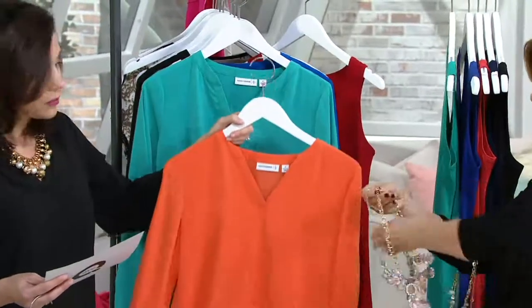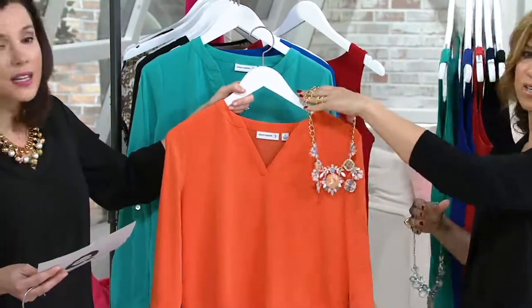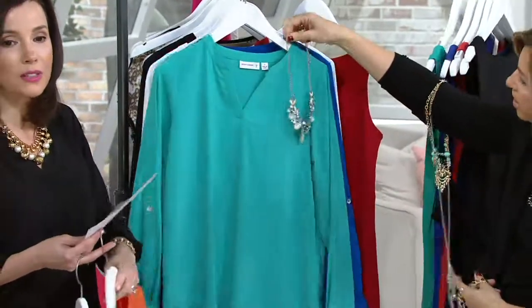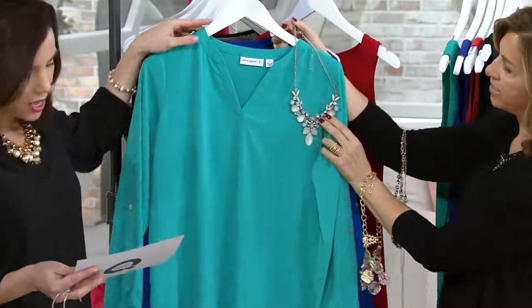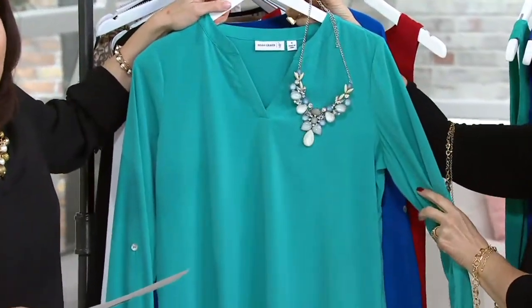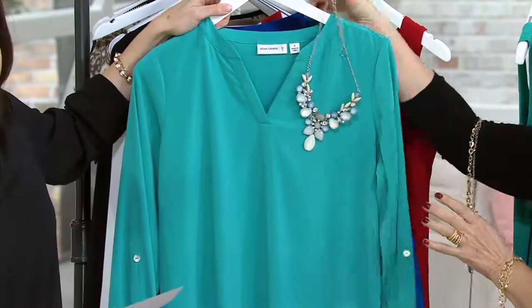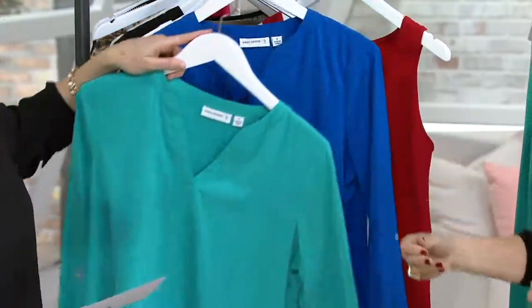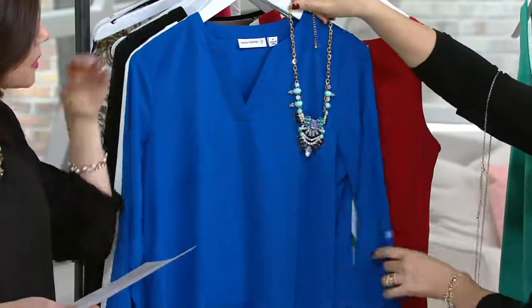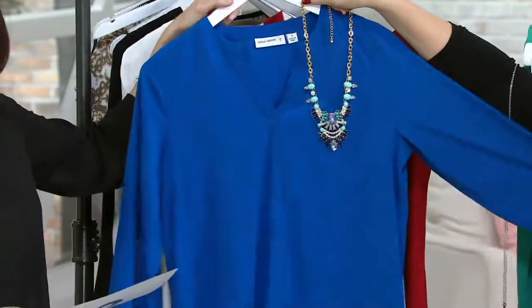Oh, look at this necklace with the orange. Go to QVC.com — the necklaces are so beautiful. The jewelry is all on at least four easy payments for the next nine minutes. You've got to get a necklace to go with. Here's Seabreeze — amazing. We have about nine minutes left and then these easy pays go away. No more five easy payments from this show. All four easy payments and more on QVC.com.